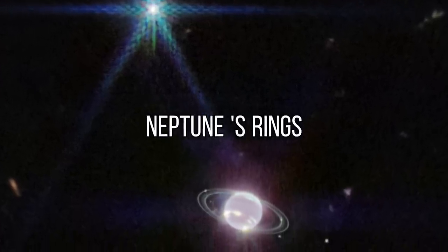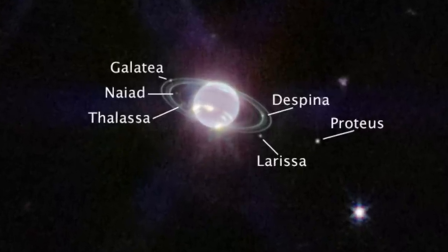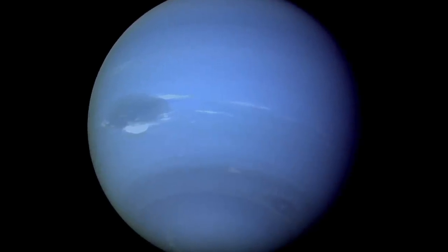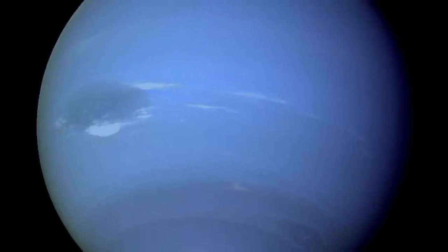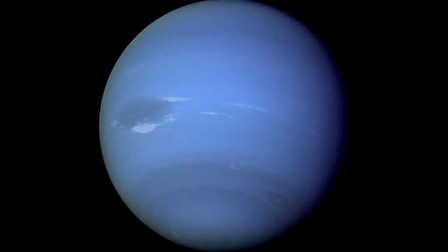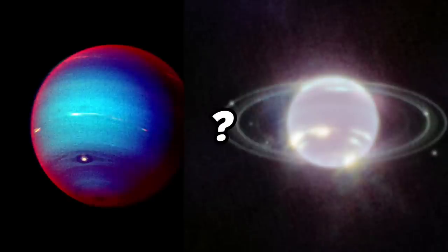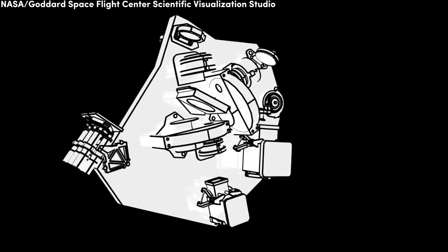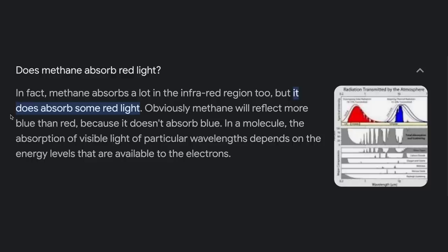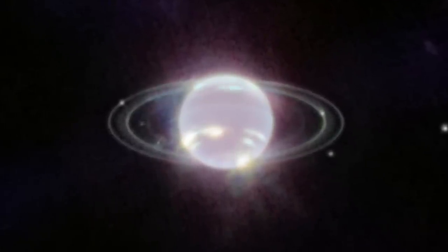The James Webb Space Telescope has amazed researchers by capturing an image of Neptune in unprecedented detail, clearly displaying the planet's rings and some of its moons. Planetary scientists are comparing the new image with the one taken by Voyager 2 during its flyby in 1989. It has been three decades since we last saw these rings, and this is the first time we can observe them in the infrared range. Those familiar with Voyager 2 images may wonder why Neptune does not appear bright blue in the new images. The answer lies in the NIRCam instrument, which images objects in the near-infrared range from 0.6 to 5 microns. Methane, which gives Neptune its blue color, absorbs red and infrared light, so in the near-infrared range the planet appears almost dark, except for regions with high-altitude clouds.